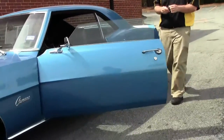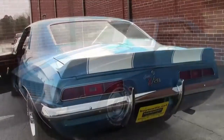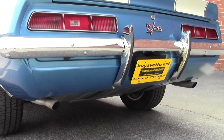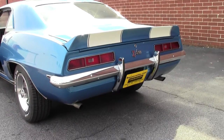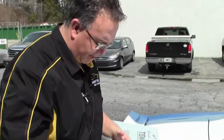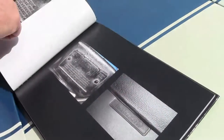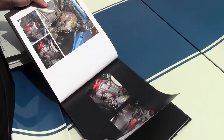I'm going to start her up so you all can hear her, and then we'll go over the documentation in the car. This car is very well documented. The owner had done a book showing all sorts of pictures of the VIN and the trim tags and certain components of the car.